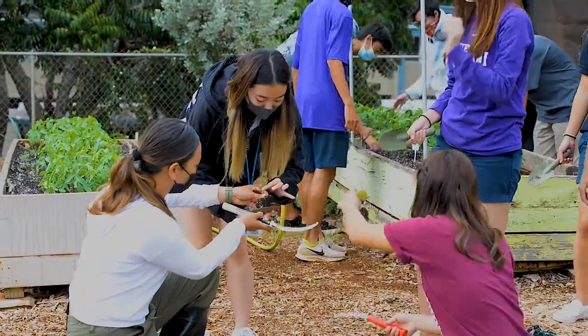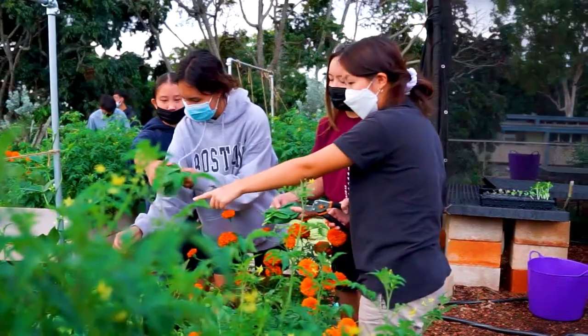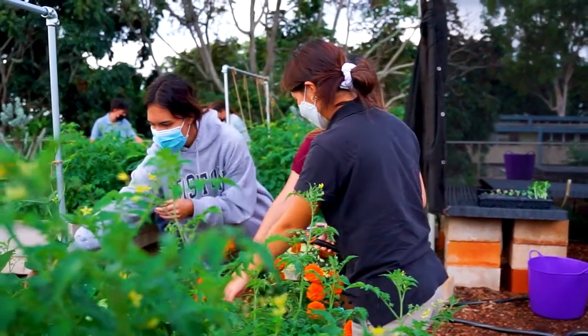In Ecolab we integrate the science of how to create a sustainable food garden with how to best steward God's gifts. Thank you for checking out our Ecolab classroom!